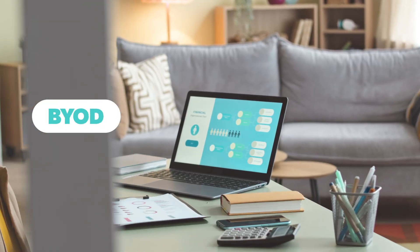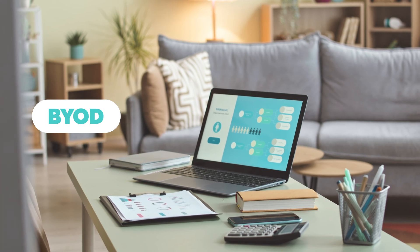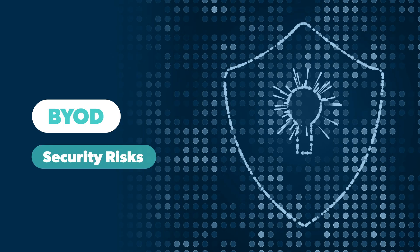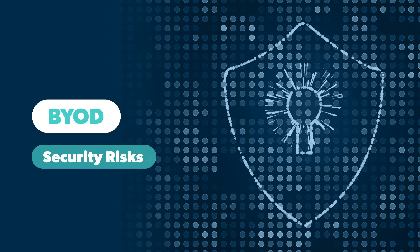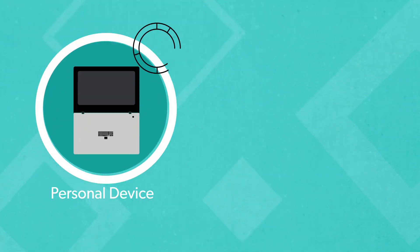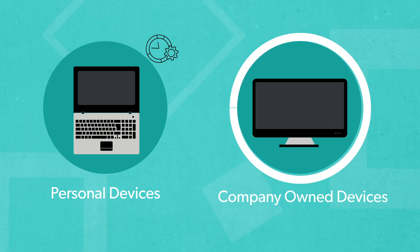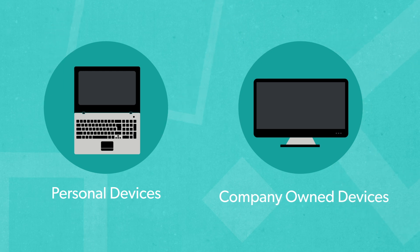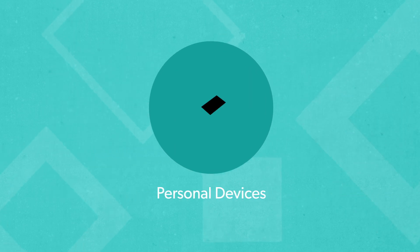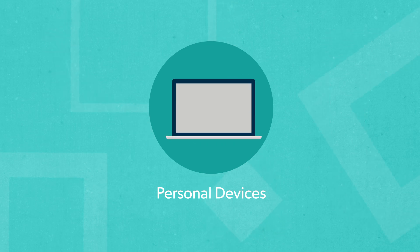Clearly BYOD can have great benefits for both employees and businesses. But it also poses security risks that can lead to potential data breaches, and may add work to your IT team's plate. Onboarding personal devices can be a lot more time-consuming than the same tasks on company-owned devices. IT has to work with whatever device an employee brings to them, even if the rest of their software isn't designed for that device.